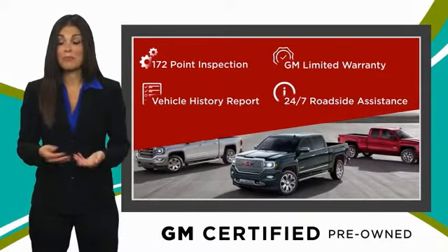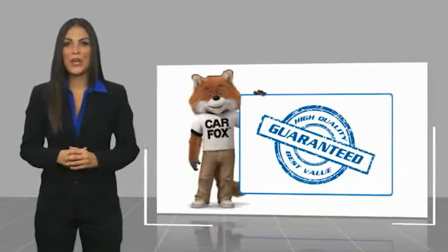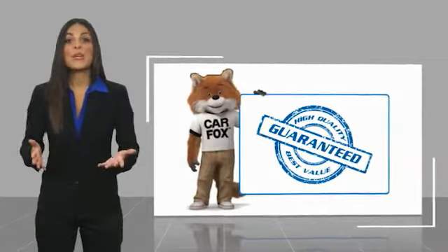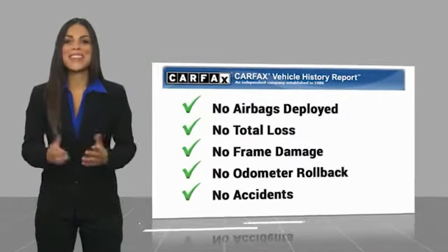GM certified means no worries. Here's another high quality vehicle with a Carfax vehicle history report. Be sure to find a complimentary copy of this report online or contact the dealership.